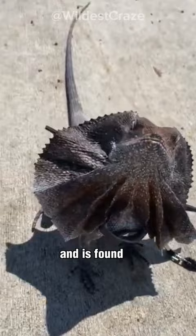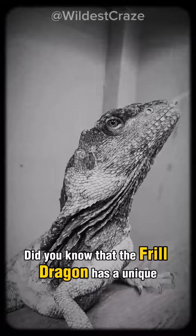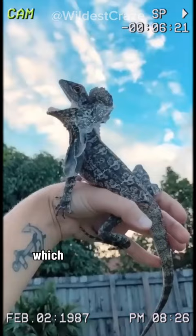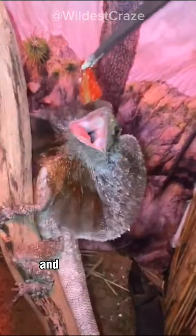Did you know that the Frilled Dragon has a unique defense mechanism? When threatened, it extends a large frill around its neck, which can be up to two times the size of its head. The frill is covered with colorful scales, and when extended, it creates an intimidating display to scare away predators.